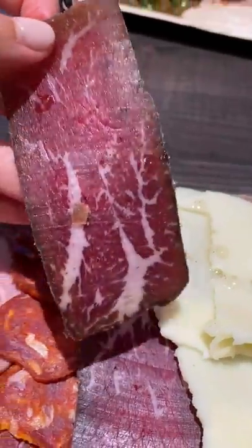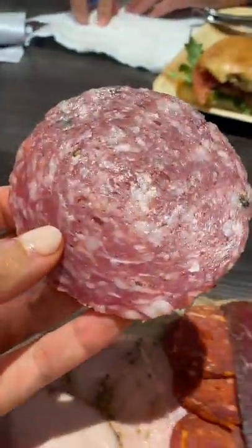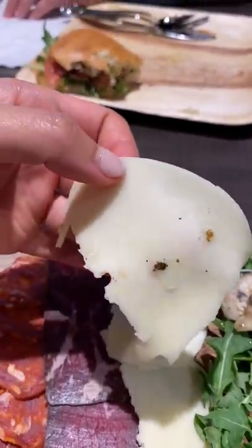Doug got a pancetta sandwich, and I got a charcuterie board with an arugula salad. I didn't know it had burrata on top, which is an extra creamy cheese, so I had to pop a lactase pill for this one.